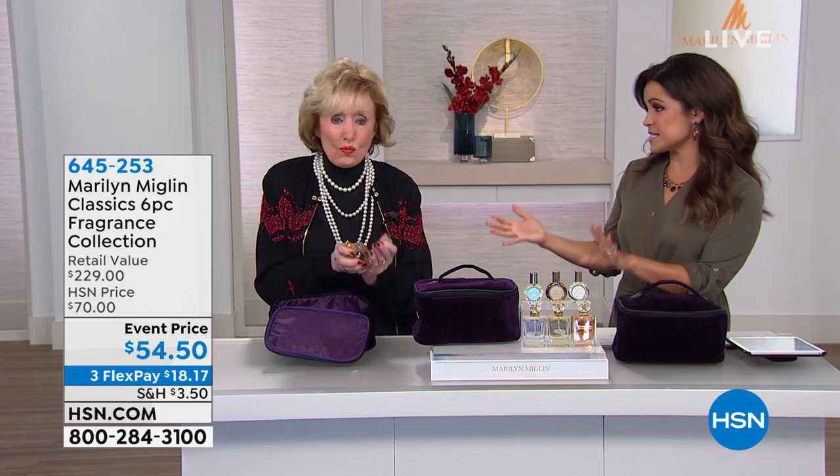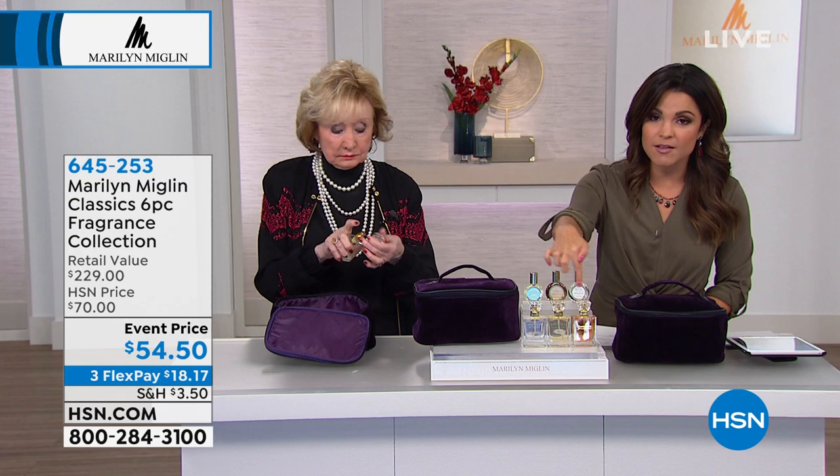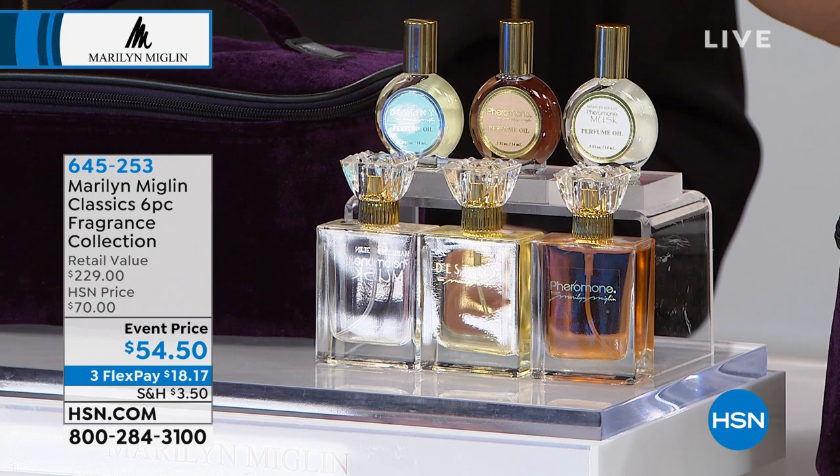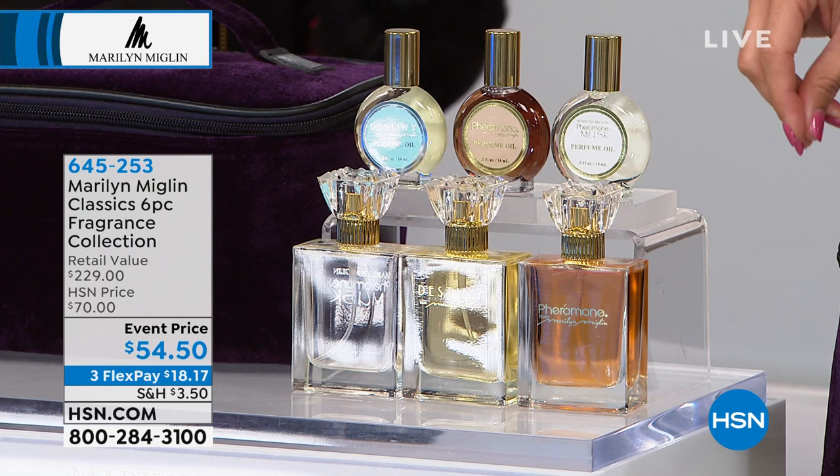This is the Classics, and it's a six-piece set. What's included is three of the classic eau de parfum — you're getting the Destiny eau de parfum, Pheromone eau de parfum, and also the Pheromone Musk. In addition to that, the perfume oils. We love the oil because it enhances the perfume and makes it last longer.